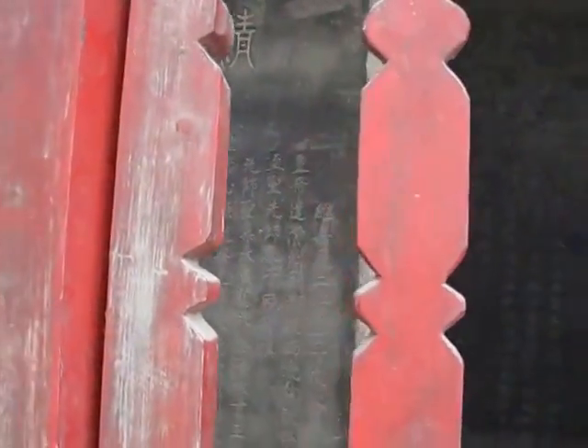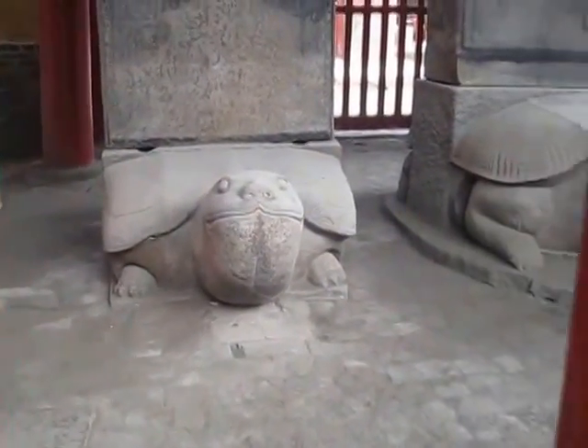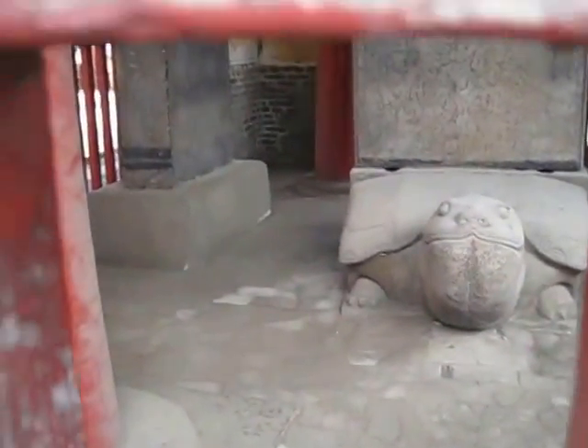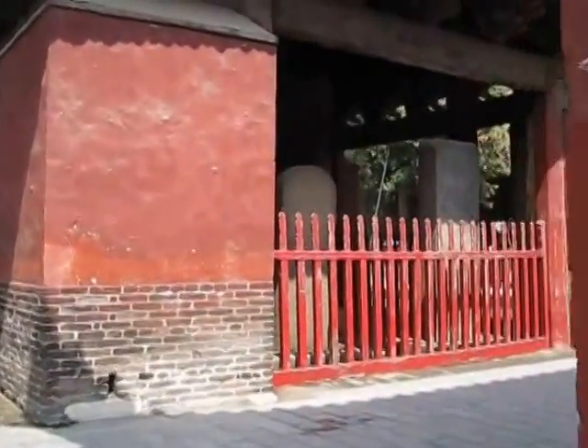They all say something like 'Oh great master, blah blah.' Now, you might be wondering why they're all carried by this turtle-looking creature. Well, it's actually one of the Sons of Dragon, and he is known for being able to carry really heavy weights while taking the shape of a turtle.